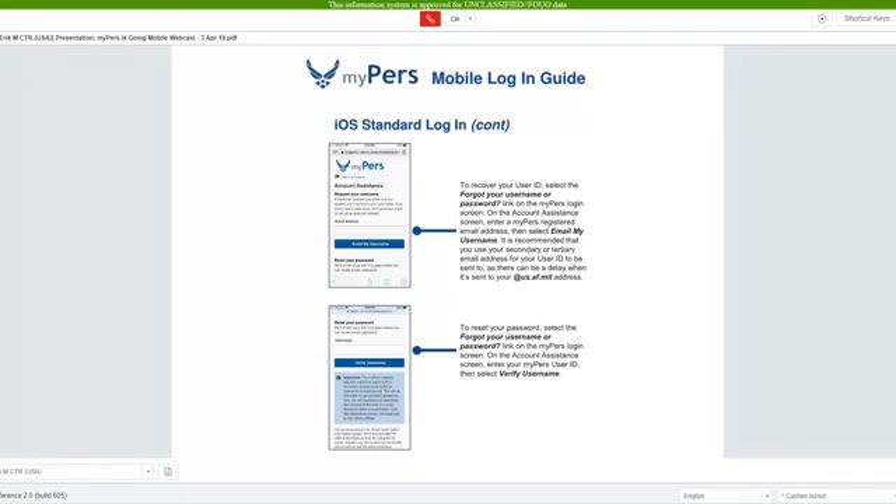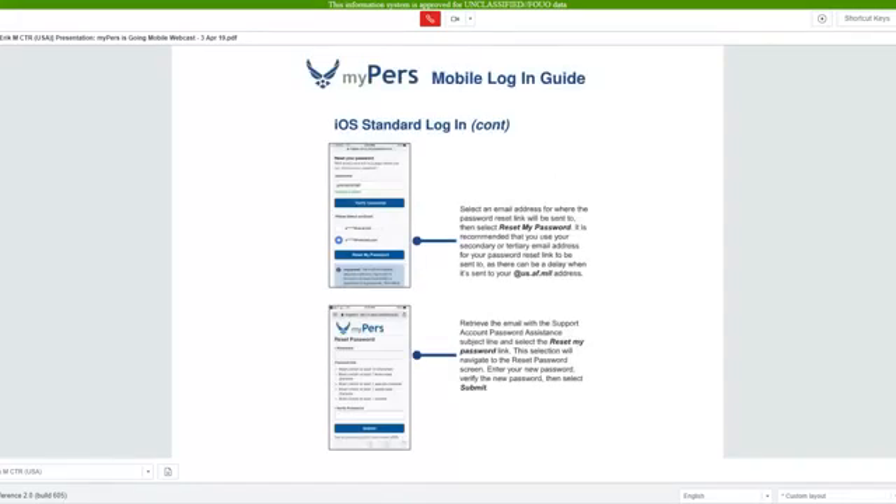To reset your password, select the Forgot Your User Name or Password link. Then you will verify your MyPERS user ID. A link will then be sent to your personal email address that will allow you to reset your password. Retrieve the email that has the Support Account Password Assistant subject line and select the Reset My Password link. This selection will navigate to the Reset Password screen. Enter your new password, verify it, then select Submit.